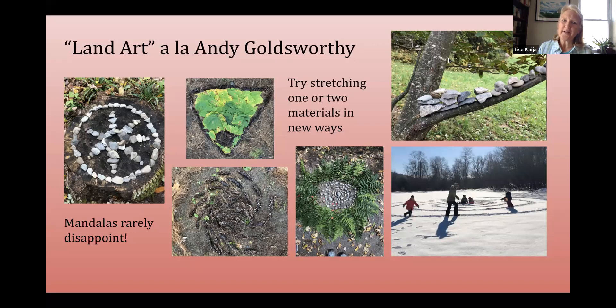It's kind of an instinct for kids to grab as many different things as they can find. That's great too, but I do like them to push themselves to stretch one material as far as they can go. So there's the Andy Goldsworthy piece.